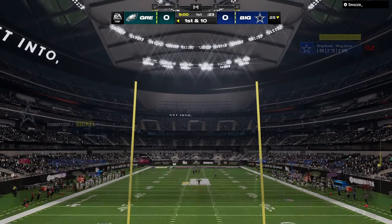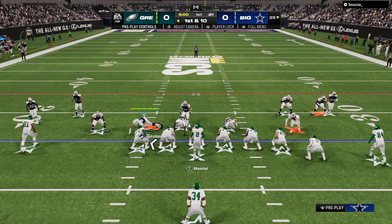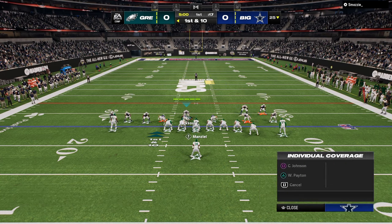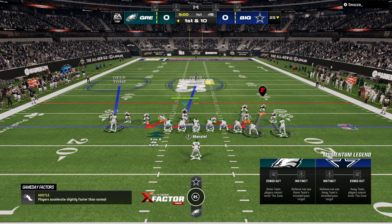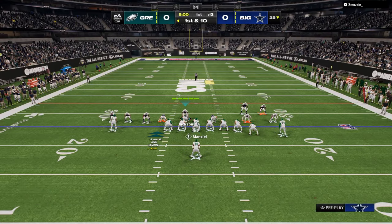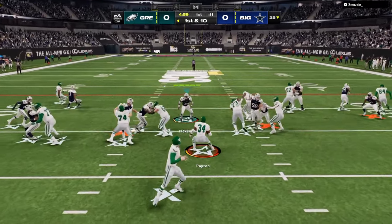3-3 Cub is probably the best defense in Madden 24 right now. In this video we're going to talk about what makes it super good and what I've been learning over the last little bit running this defense exclusively. There are a lot of really cool things you can do with this defense.